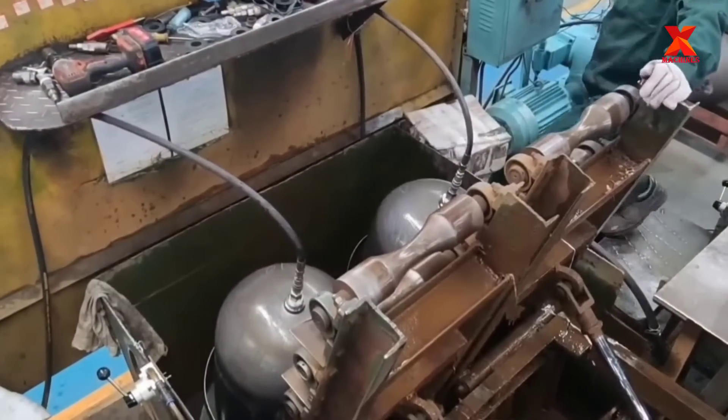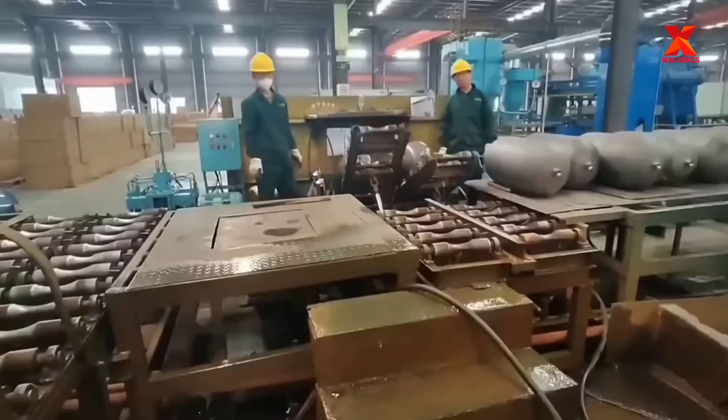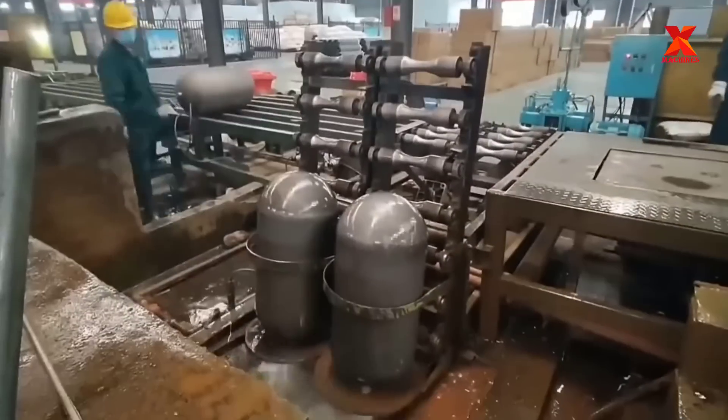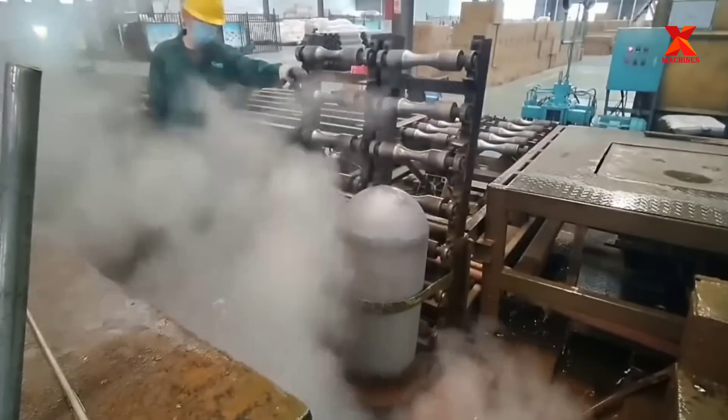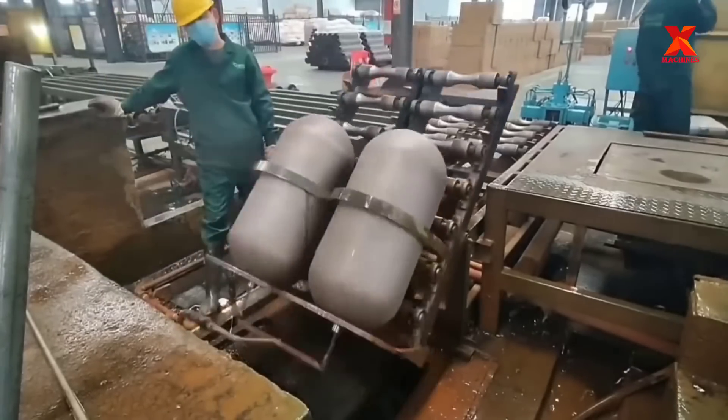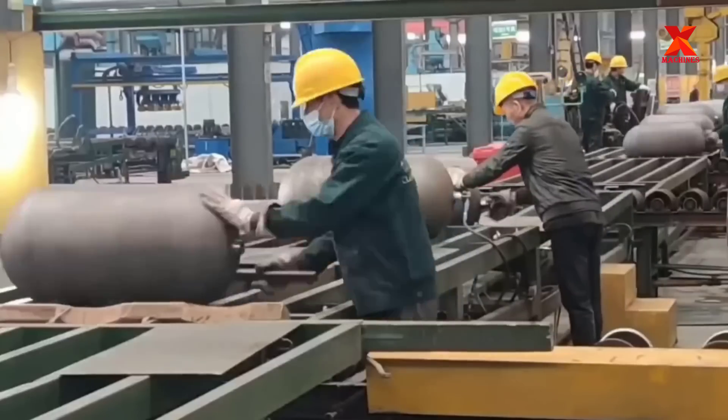The gas cylinder has to be tested for strength and leaks. The hydrostatic pressure test involves filling the cylinders with water and pressurizing them to test the pressure. The pressure tightness can be tested by shutting off the supply valve and observing whether there is a pressure loss.